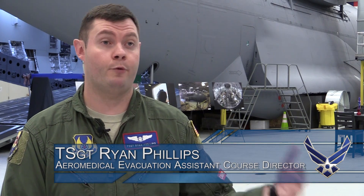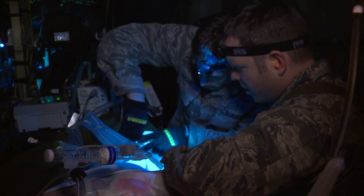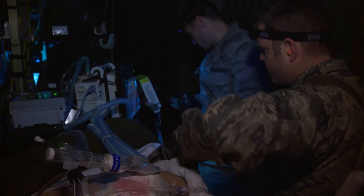One of the things it does is add the capability of us being able to train on two of the three platforms that we do aeromedical evacuation on. Before, we could just train them on the C-130, and now we can show them another platform that's highly useful.